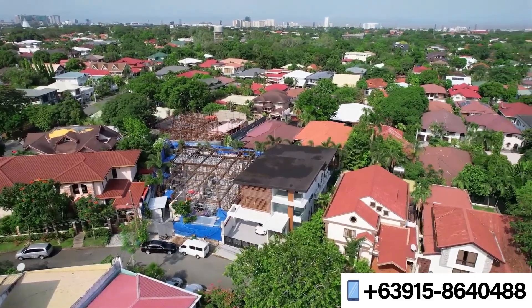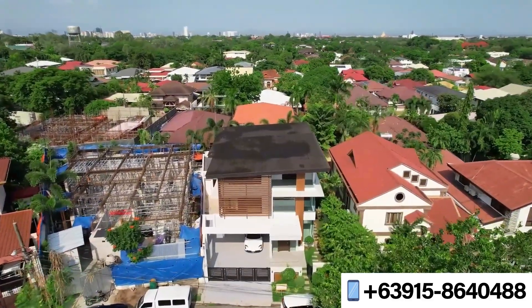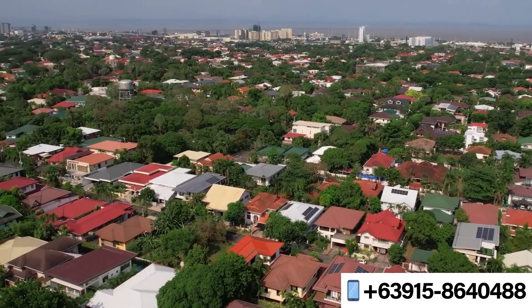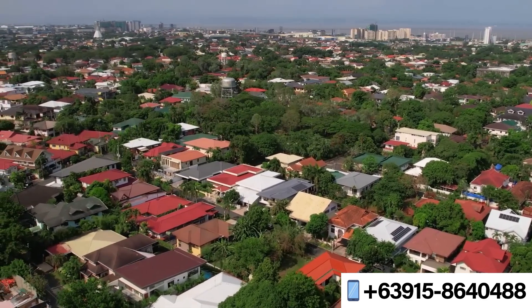In this tour, we take you inside this inviting modern home located at Alabang Hills Village, a well-established upscale residential community located in the city of Muntinlupa.